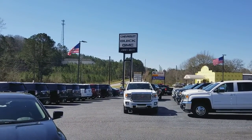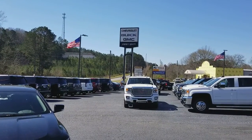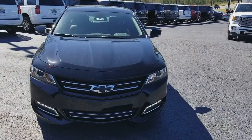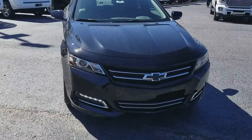Good morning, Sean. It is a gorgeous, windy day here at Jimmy Britt Chevrolet. My name's Aaron. I'm here to show you this really, really bad machine — the all-new Chevy Impala.